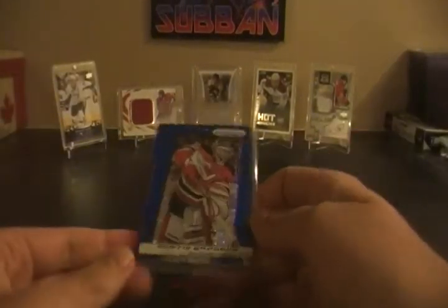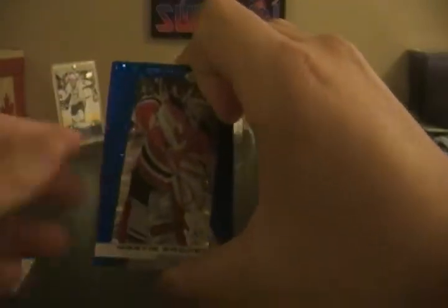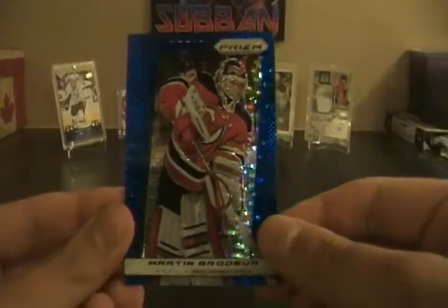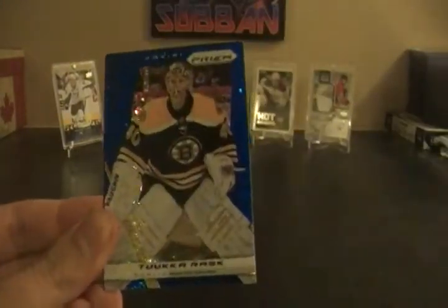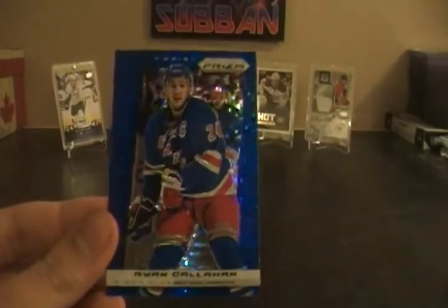On to the blue pack, which has Brodeur on the front — so pretty good one to get on the front. We've got Martin Brodeur, Tuukka Rask, and Ryan Callahan.